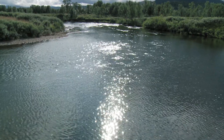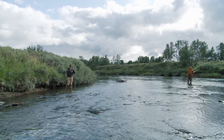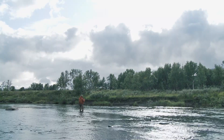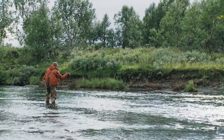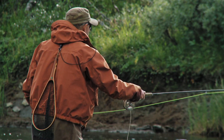Insect life is much more prolific and varied in Lapland than in Greenland. The fish have many different species to choose between. Even if the rivers hold good populations of trout and grayling, it's still important to find the right places to fish.